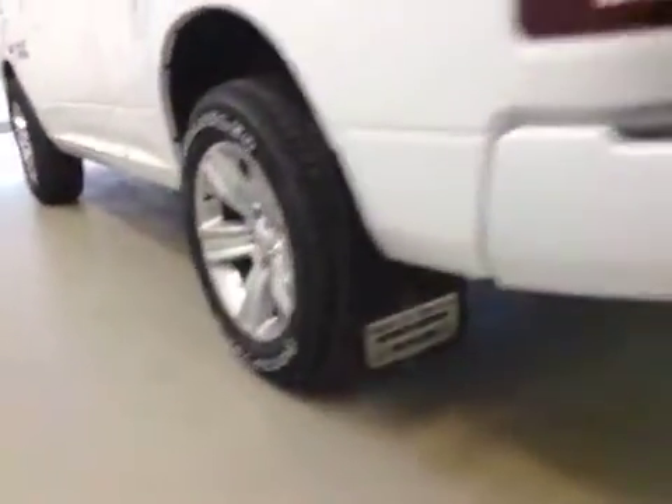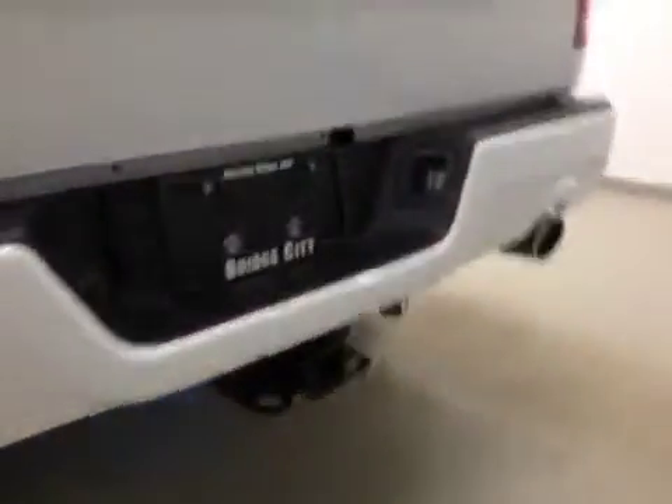Comes equipped with 20-inch rims, mud flaps, trailer tow package, backup camera, soft tunnel cover, and spray-in box liner.